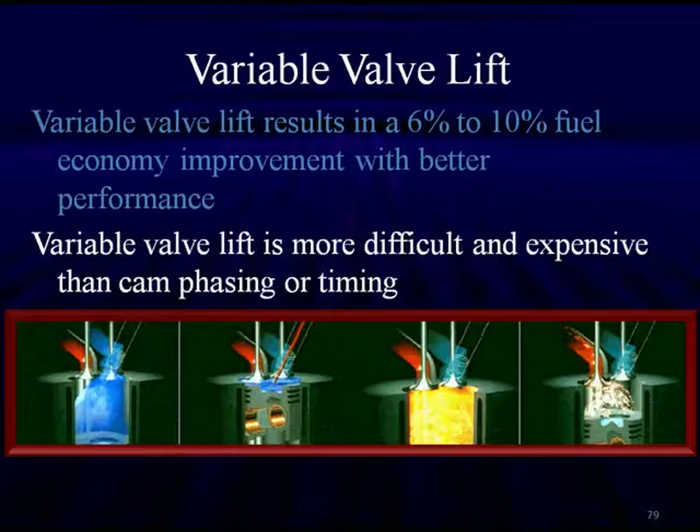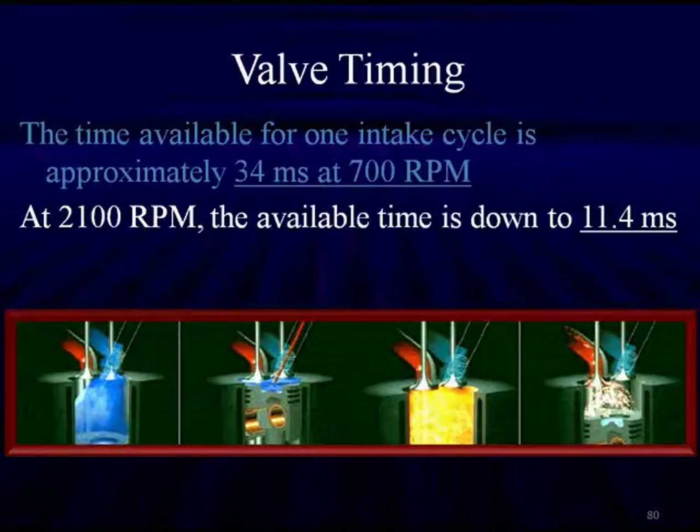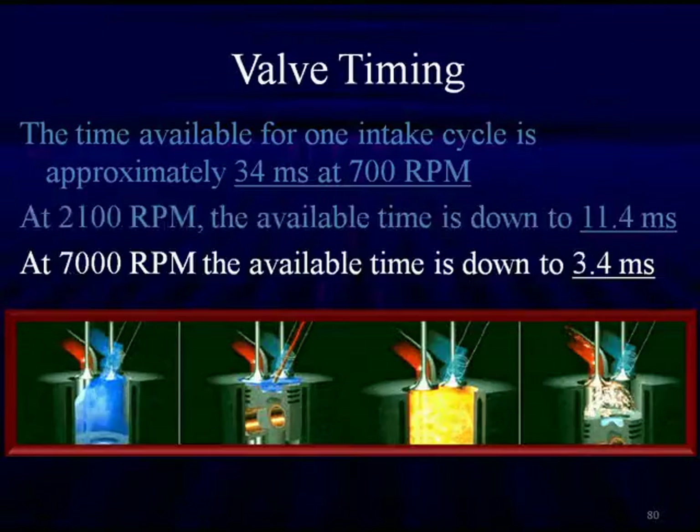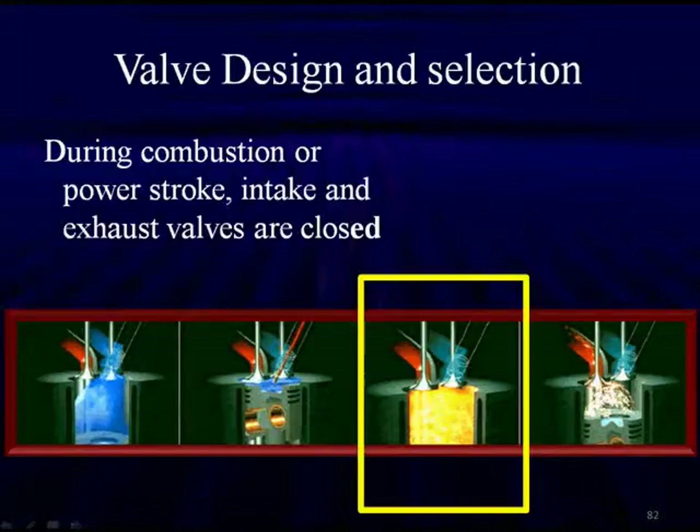Let's talk about valve timing. The time available for one intake cycle is approximately 34 milliseconds at 700 RPM. At 2,100 RPM the available time is down to 11.4 milliseconds, and at 7,000 RPM it's down to 3.4 milliseconds. We need to start opening the valve much sooner at 7,000 RPM than at 2,100 RPM — that's why the Honda VTEC high lift cam gives us more duration and more lift. The ideal valve action for 3.4 milliseconds will not be ideal during the intake or power stroke at other speeds.